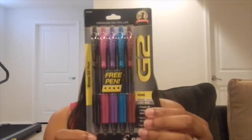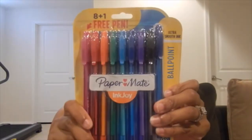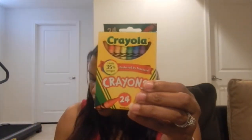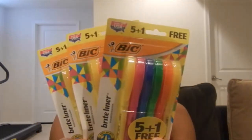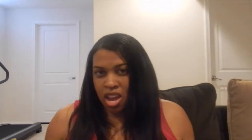I got these pens for myself, plus some color pens, pencils, black pencils, yellow pencils, markers, crayons, more erasers, more pens, highlighters, index cards, and a flash drive.